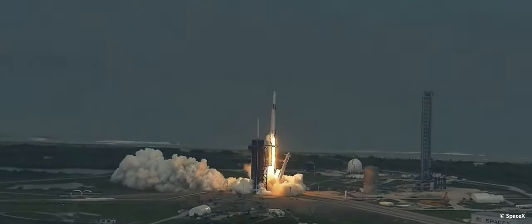Together we expand what is possible in lower orbit. Ad Astra and Godspeed AX-2.